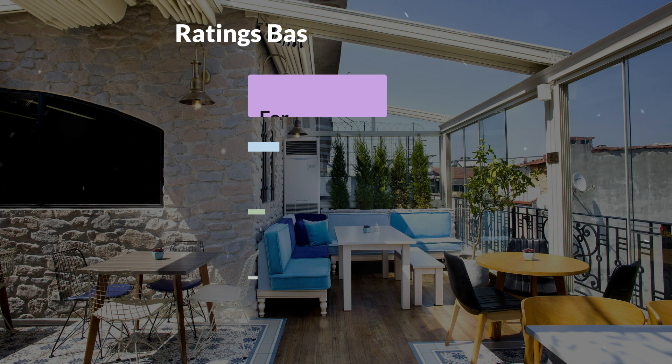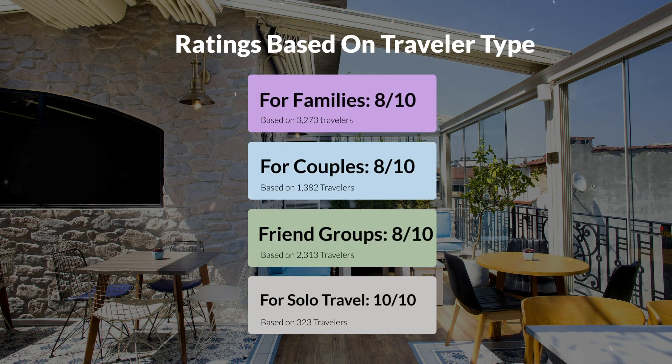Now let's move on to our personal ratings for this hotel, depending on the type of traveler. For families: 8 out of 10. For couples: 9 out of 10. For friend groups: 8 out of 10. For solo travel: 10 out of 10.